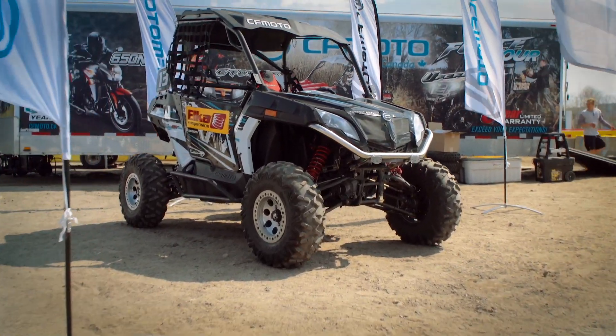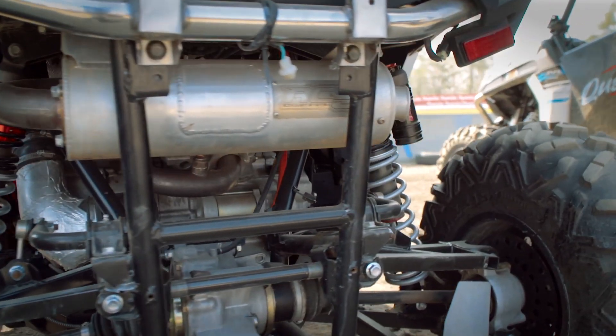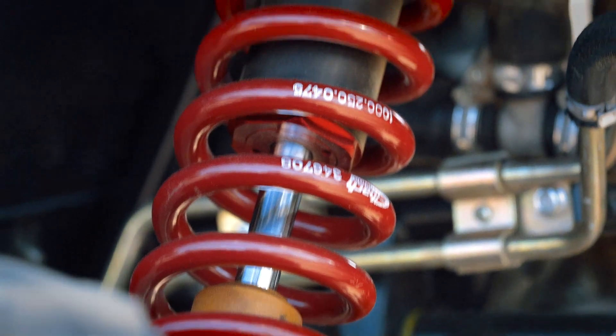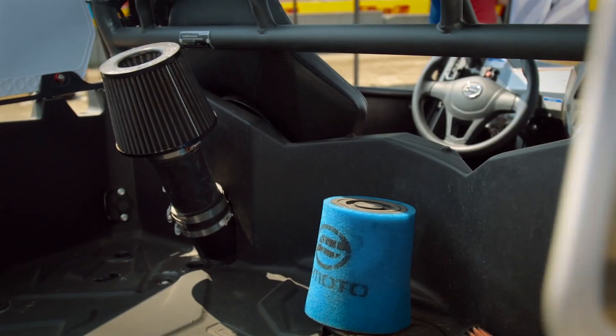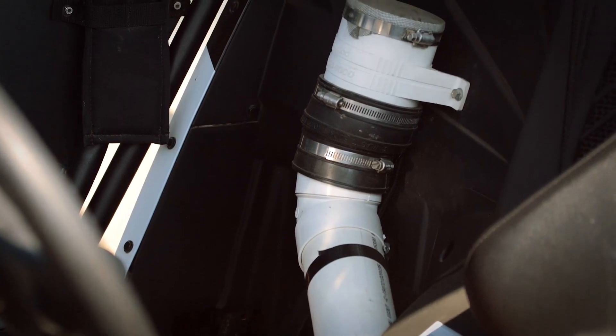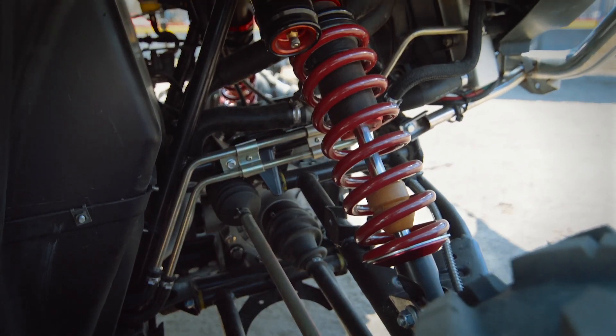CFMoto had done a bunch of modifications to this vehicle, and they call it their Stage 3 kit. It has a programmer to remap the ignition, a full exhaust with headers and silencer all the way front to back, Elka Stage 5 shocks, which are arguably the best shocks you can get in the industry, snorkel kits with high-flow air filters, and a new aftermarket set of clutches from CVTech. After doing a bit of testing before the race started, I was impressed with the power, and especially the suspension with those Elkas.